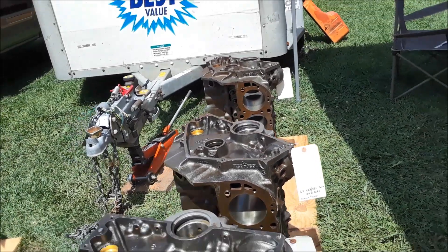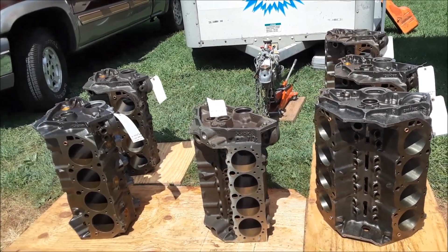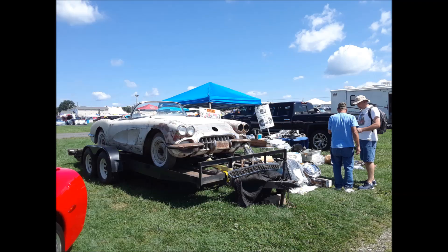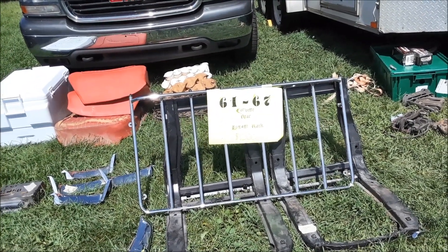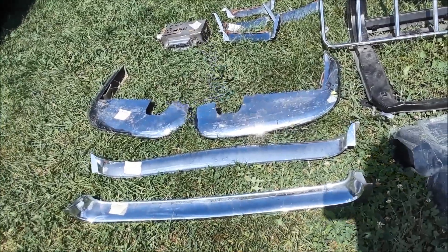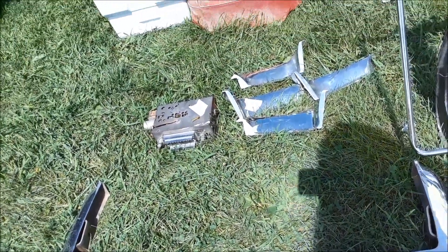You're not finding this stuff anymore — that's why you come here. '61 through '67 Corvette rear luggage rack for $1,200. Just the sign alone is worth it. Little bumper ads at $1,500 each, $2,500 a pair for the corners.